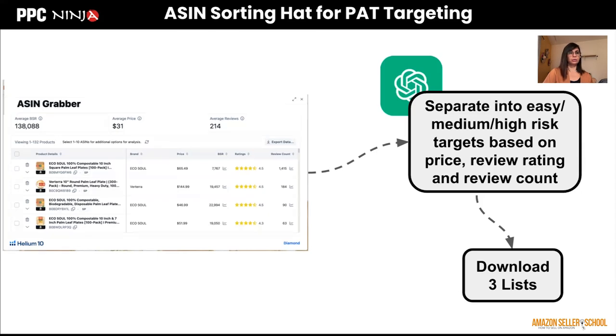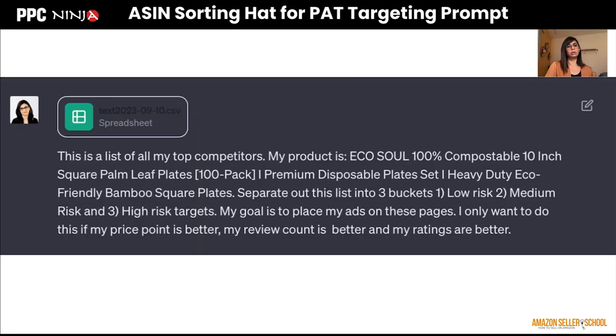We use Helium 10 to grab a bunch of ASINs related to our product, or you could use the Product Opportunity Explorer. You download that list and ask ChatGPT to split it into the three buckets. I found that when I let ChatGPT figure out how to separate them, it came up with a pretty good approach. I didn't have to give it thresholds like 'less than X' or 'greater than X' — I just gave it review count, price point, and rating, and it analyzed the whole list and divided it into three buckets.